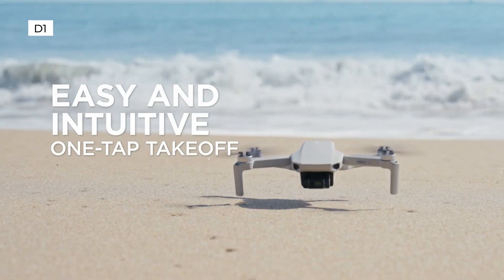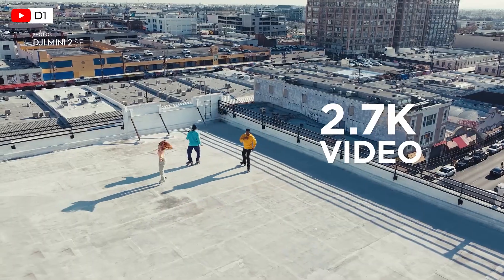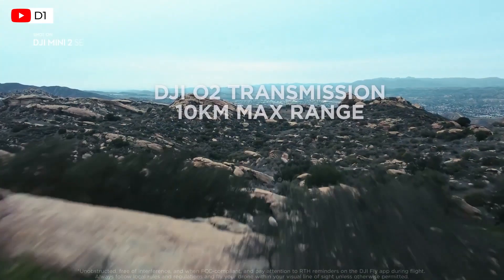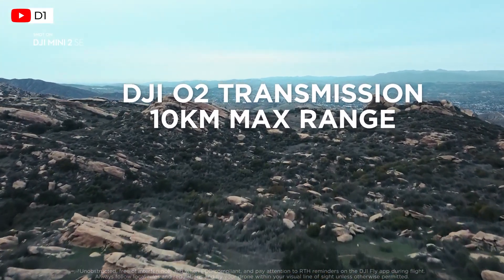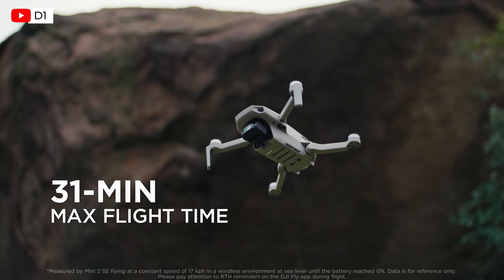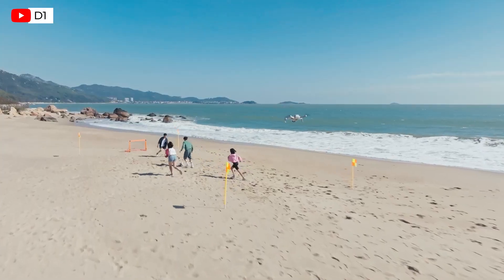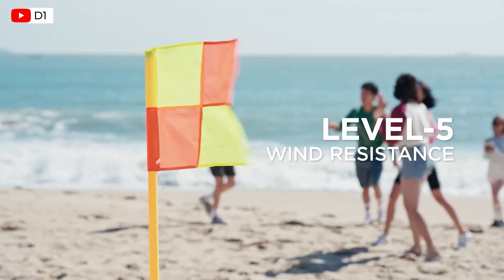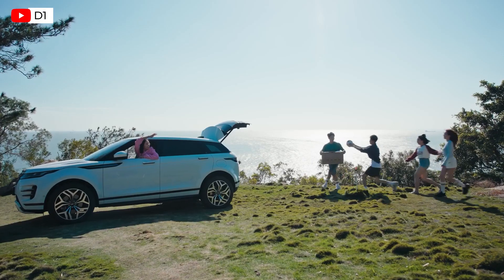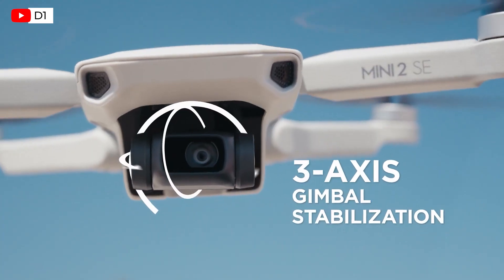The new Mini SE 2 costs $369. It has a flight time of 31 minutes and comes with a 1/2.3 inch CMOS sensor that can shoot video at 2.7K and stills at 12 megapixels. The Mini SE 2 is a stripped-down version of the Mini 2 with video quality dropping from 4K to 2.7K, but it still comes with the main bells and whistles of the Mini 2, including HD video transmission range of 6.2 miles, intuitive flight control features like one-tap takeoff and landing, return to home, and intelligent shooting modes like panorama and quick shots.